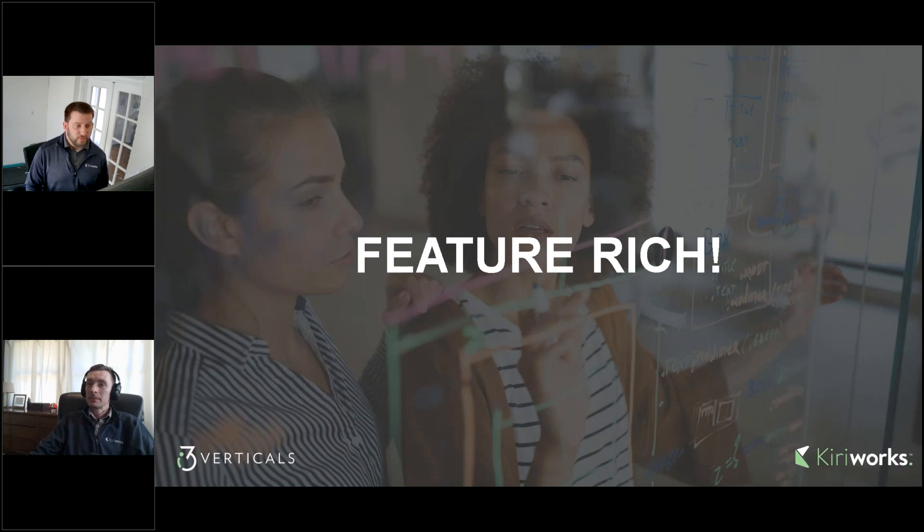It is truly feature-rich. Like everything else inside of OnBase, they continually add to it. We'll go through some of those during the demo.